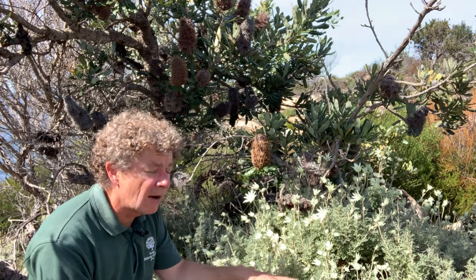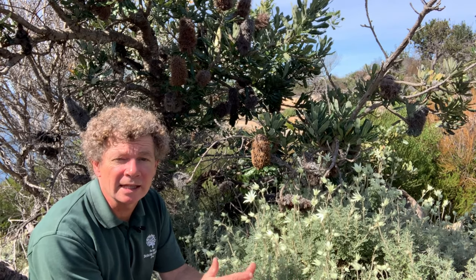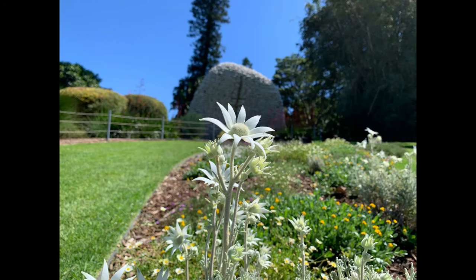So this is the flannel flower, Actonotus helianthii. You'll see it growing in the Salander garden around the Wurrung Wurrung sculpture and also in the Australian Rockery towards the Opera House.